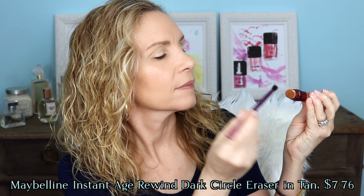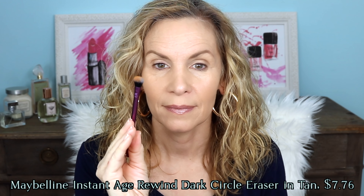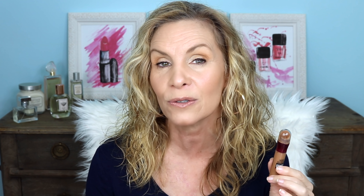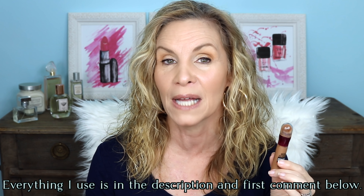It worked great for my crease. This sinks into the skin. You don't see any product laying on the skin. It blends easily — it's almost like you're painting with watercolor paint. I just barely dab the brush into this, and it just melts right into your skin. It's easy to blend out, so I think it's a lot easier to blend than powders are.